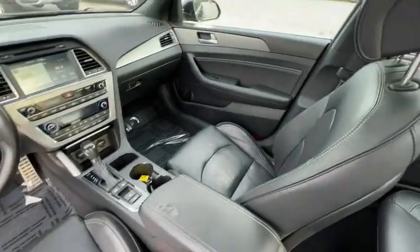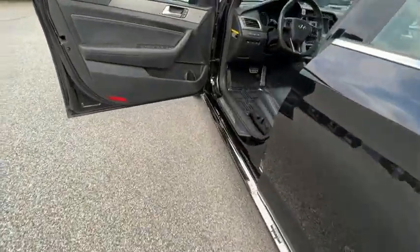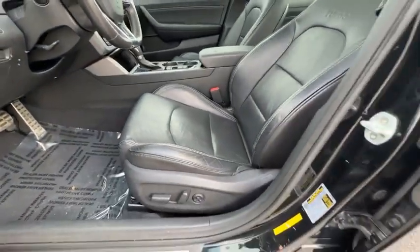Here are some of this vehicle's great options: electronic stability control, alloy wheels, wheel locks, brake assist, traction control, remote keyless entry, power moonroof, four-wheel disc brakes, speed control, and rear window defroster.